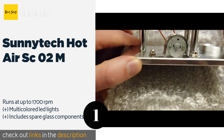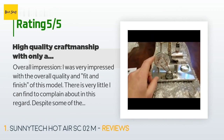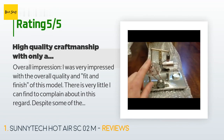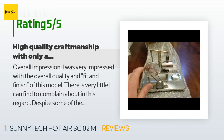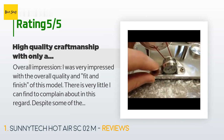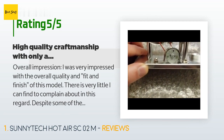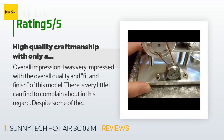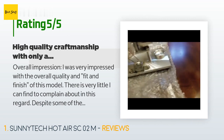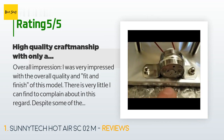This product has an average 4.8 stars from more than 184 customer reviews. A customer said: "Overall impression — I was very impressed with the overall quality and fit and finish of this model. There is very little I can find to complain about. Despite some minor negatives, my overall impression is very positive and I would not hesitate to recommend this model. The asking price is a bit on the high side, but given the niche market and high quality construction, I think I got a great value."